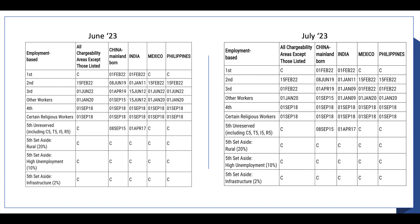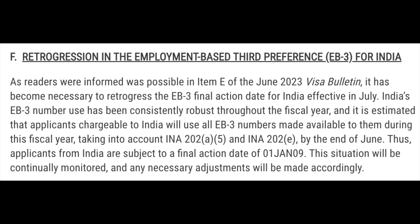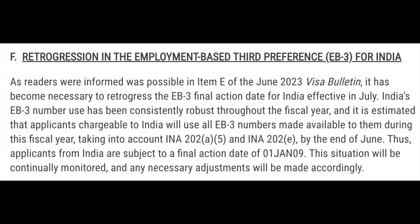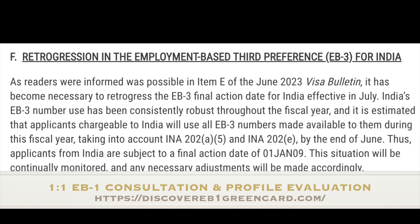For Mexico and Philippines, the dates have also retrogressed by three months — earlier it was June 2022, and now it has gone back to 1st February 2022. On your screen, you will see text from this visa bulletin where USCIS clearly mentions that all the visa numbers available for EB3 India have been used.